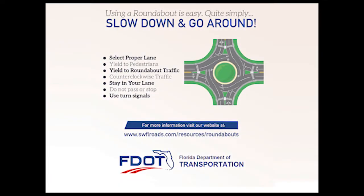Using a roundabout is easy. Quite simply, slow down and go around. For more information on roundabouts, visit the Florida Department of Transportation website at www.swflroads.com/resources/roundabouts.